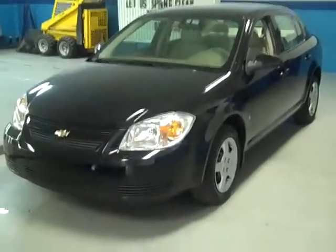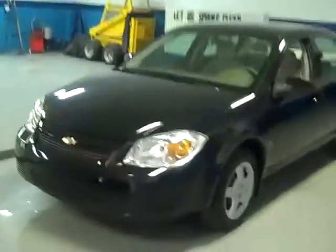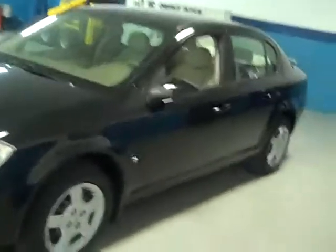Good evening ladies and gentlemen and welcome to Latham Buick GMC here in lovely downtown Richmond, Michigan. I'm Ralph and I'd like to take you on a quick walk around of this 2007 Chevy Cobalt.